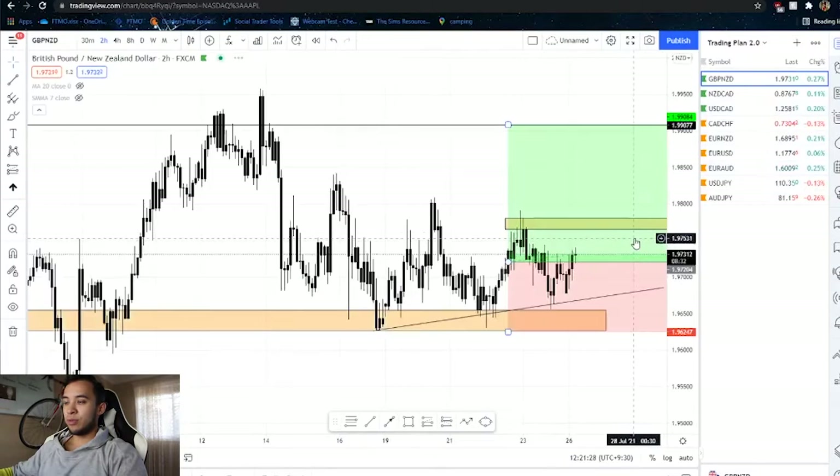Hey guys, welcome back to another video. My name is Dion and today I'm going through my market view. This is something I do every single day — I'm going to go over the trades I'm currently in, what I'm looking for in regards to managing them, and the trades I scout for every day. Let's get straight into it and start with the open trades.